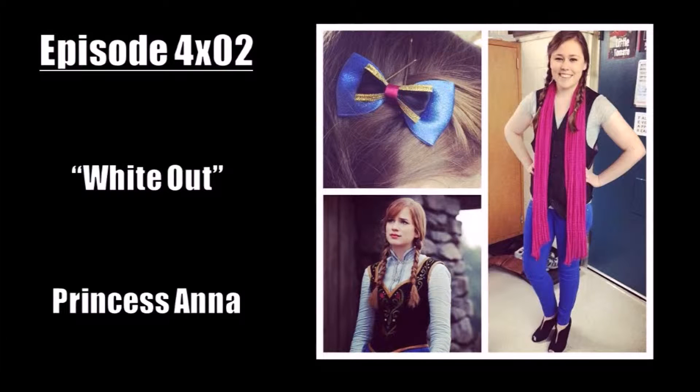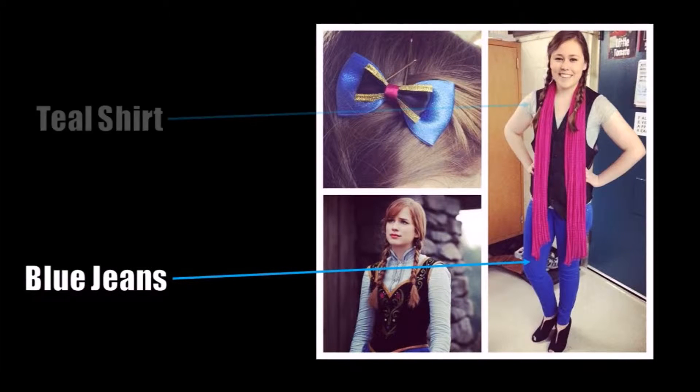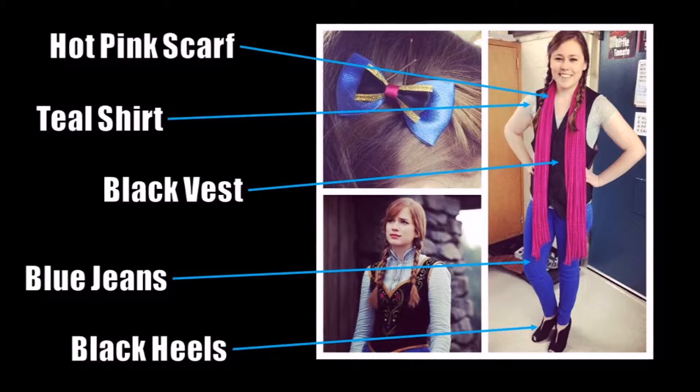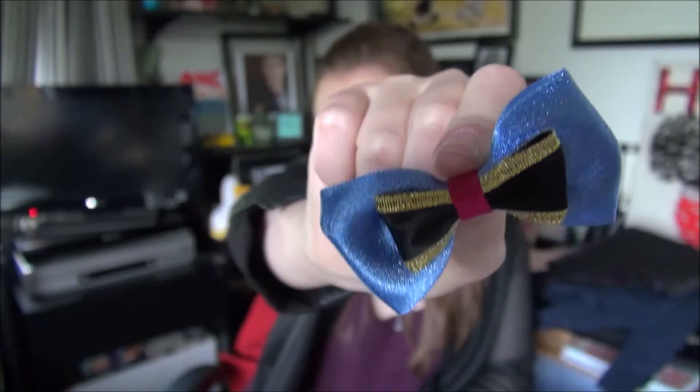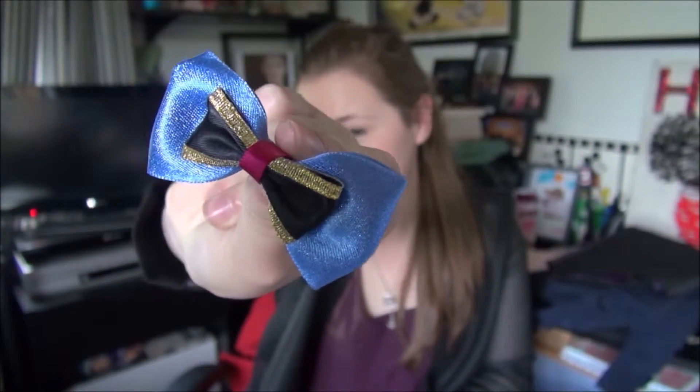Next I have a casual Princess Anna look inspired by Anna's adventure outfit that's showcased on the show. A pair of bright blue pants, a teal v-neck, and the return of the black vest paired with some black heels and a hot pink scarf really bring out Anna's individual style. And of course, this outfit wouldn't be complete without my Anna-inspired bow from Magical Ribbons.